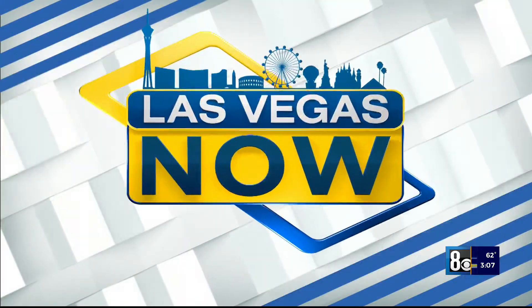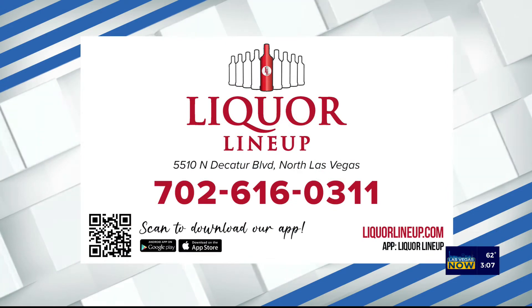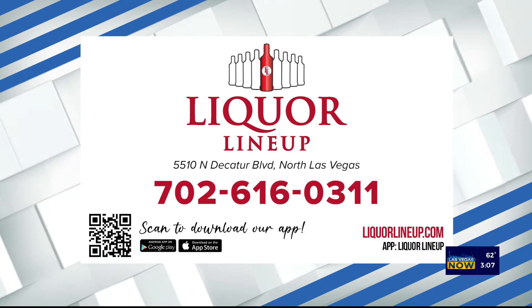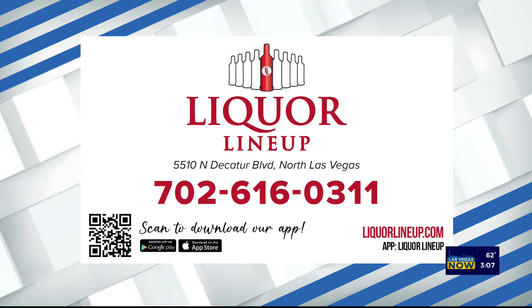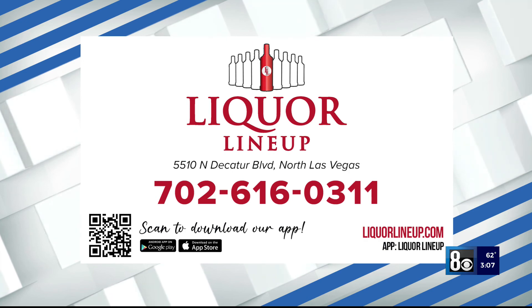Happy Halloween. Thank you to Liquor Lineup for sponsoring this segment. They are located on North Decatur Boulevard in North Las Vegas. For more information, you can call 702-616-0311. You can also visit LiquorLineup.com, or scan that QR code right there on your screen.